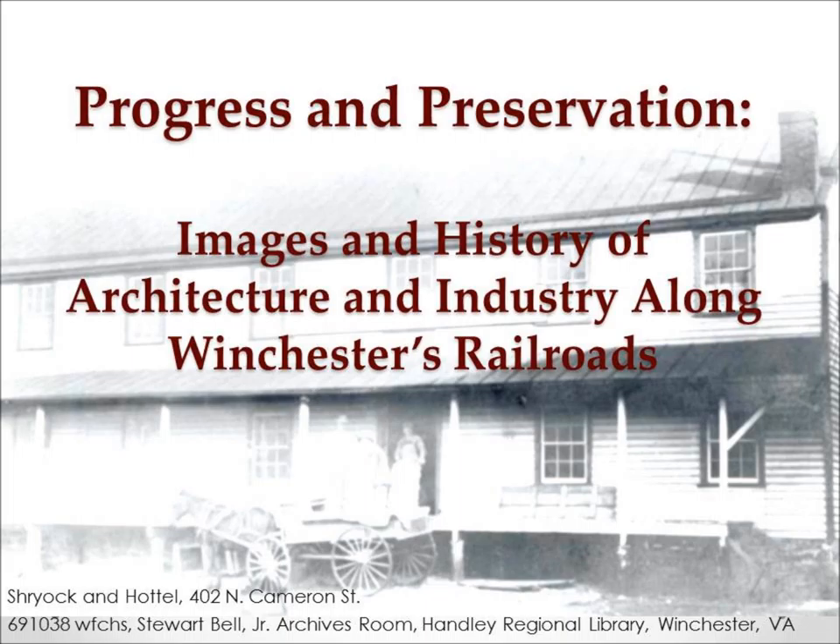This talk will be covering post-Civil War railroads and industries in Winchester, Virginia. What we're going to do is highlight the progression of the industries that utilize the railroads and the buildings that house them through pictures and quotations covering basically a hundred years, from 1860 to about 1960.